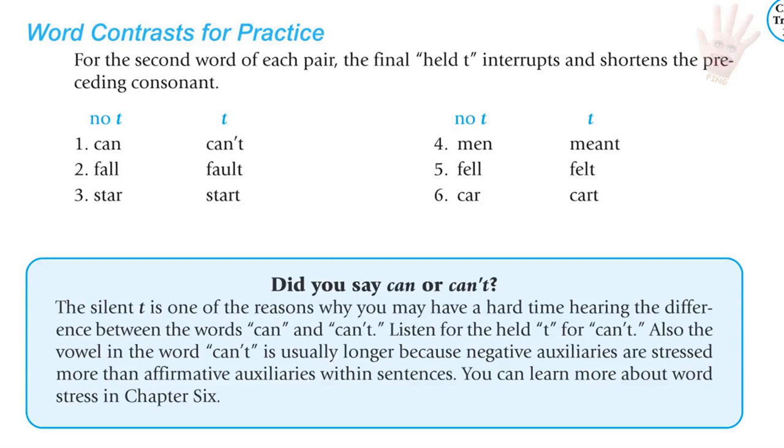Word contrasts for the final held T. Notice how in the second word, the final held T interrupts and shortens the previous consonant: can / can't; fall / fault; star / start; men / meant; fell / felt; car / cart. The silent T is one reason you may have a hard time hearing the difference between 'can' and 'can't.' Instead of saying 'I can't do it,' Americans hold the T and say 'I can't do it.'